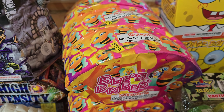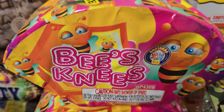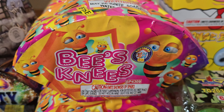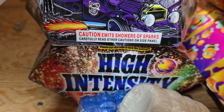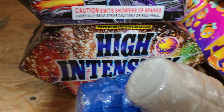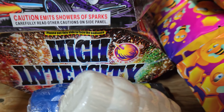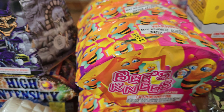I picked up six of the Bee's Knees little fan fountains. These are pretty cool. I had them last year and I really enjoyed them, so I decided to pick up six more. I also picked up two called High Intensity by Firehawk. I think those are pretty much the same thing as Bee's Knees, but I'm not quite sure.